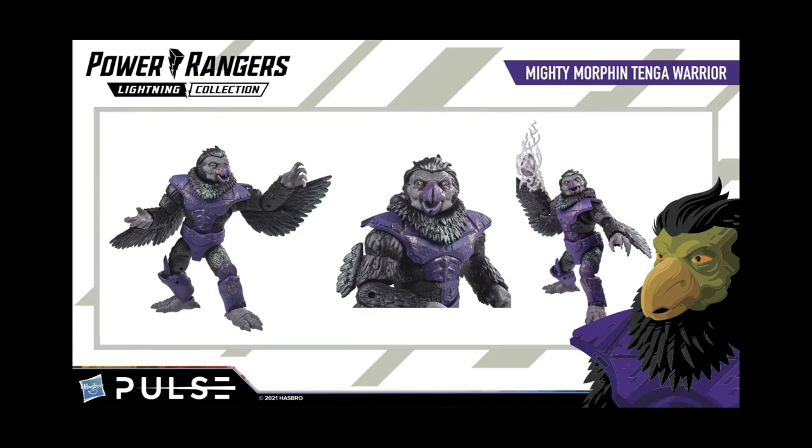The Tangle Warrior: while the figure does look good, I wish it didn't take up the spot of a ranger because this could have been in the monsters line. Judging by the size of this thing, it's pretty massive — not quite on the same scale as Pumpkin Rapper or King Sphinx, but it's still pretty big and out of scale with the rangers. I don't quite remember them being that big on the show either.